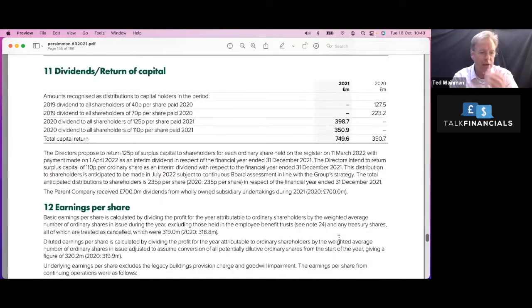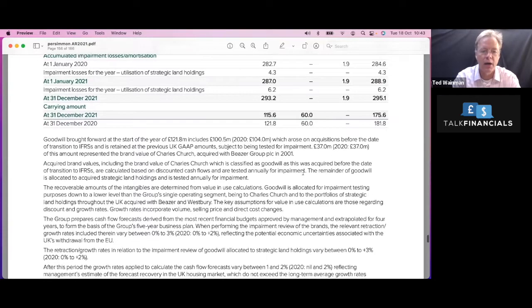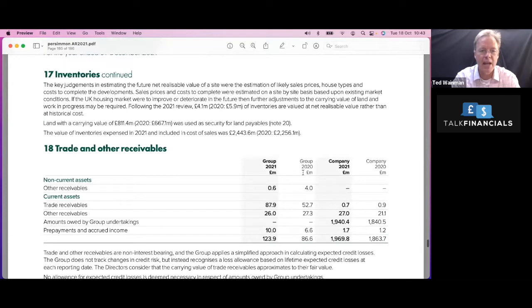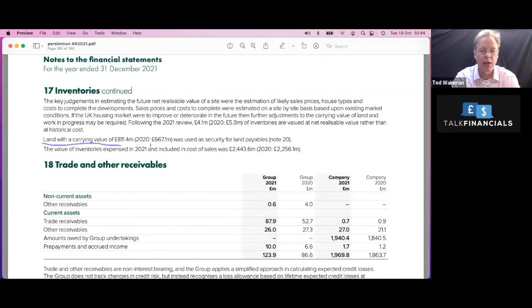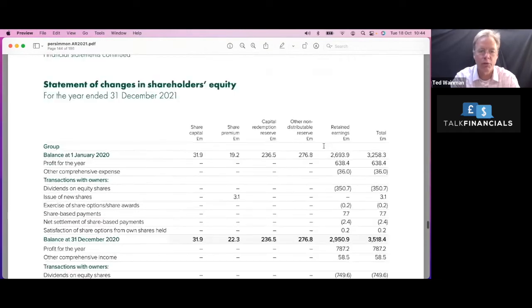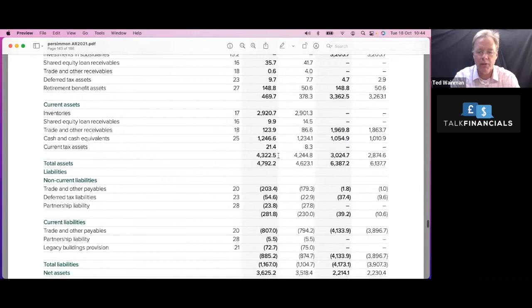On the way down to note 17, we'll just stop at note 13, which is our intangible assets. The biggest number is goodwill, which means some of their growth has come through acquisition of other companies. Looking at note 17 — the inventory — that's a fairly big number. We've got land with carrying value used as security for land payables, for example. So these guys are holding some land in their inventory, as well as assets in construction — houses in construction, a few raw materials — mainly assets in construction, and then also the finished goods which are up for sale. Current assets are very, very big at 4.3 billion, which is mainly houses for sale plus some land.